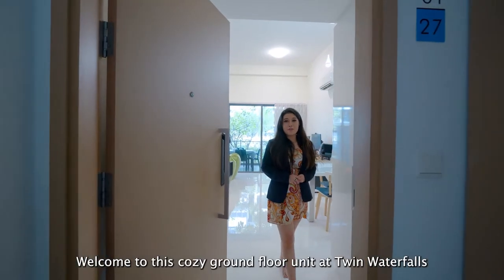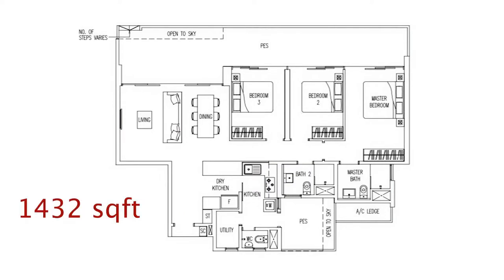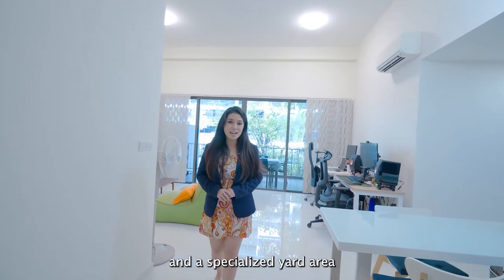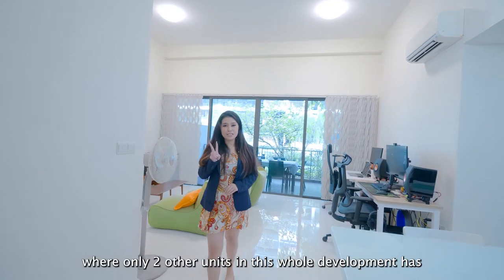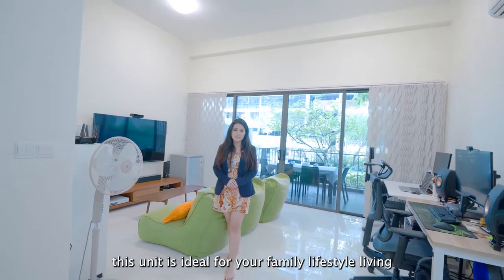Welcome to this cosy, graceful unit at Twin Waterfalls. With a decent size of 1,432 square feet, this spacious 3-bedroom comes with a utility and a specialised yard area — one that only two other units in this whole development have. This unit is ideal for your family's lifestyle living.